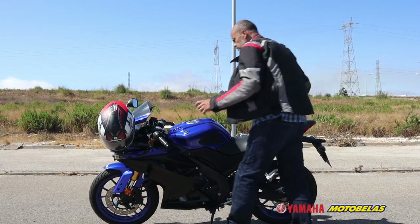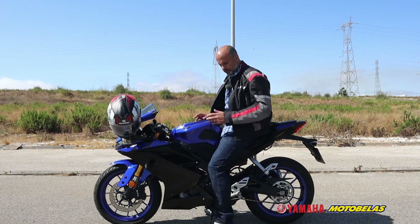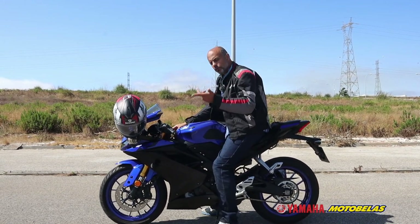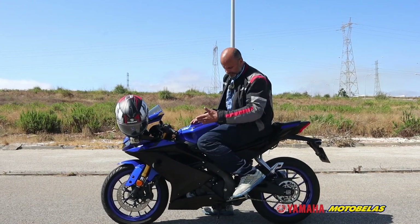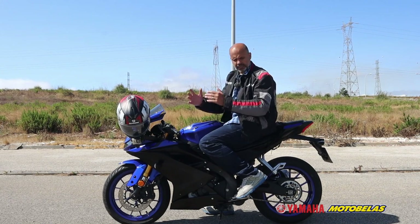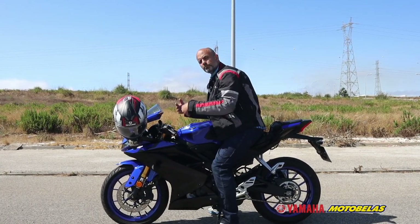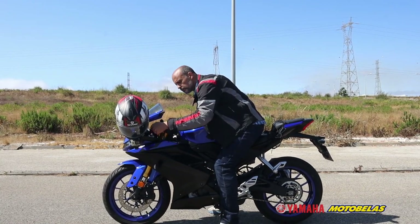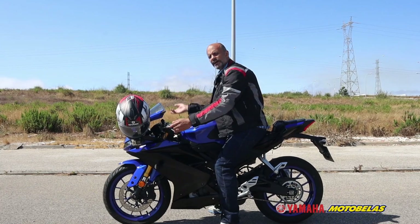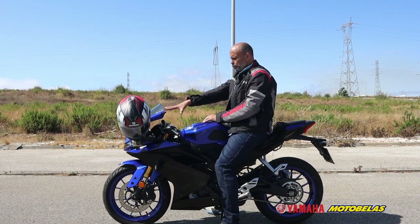Another important thing: seat height is 825 millimeters, which means virtually anyone will be able to reach the floor with this motorcycle. As you can see, I have a lot of clearance when standing. This is how I look sitting down, and most importantly, this is how I look while riding. My legs fit perfectly on the design of the motorcycle, and I'm a tall guy — 1 meter 85, weighing around 93 kilograms — and the motorcycle handles perfectly. The riding position lets you go with your back straight; the previous models were more aggressive.